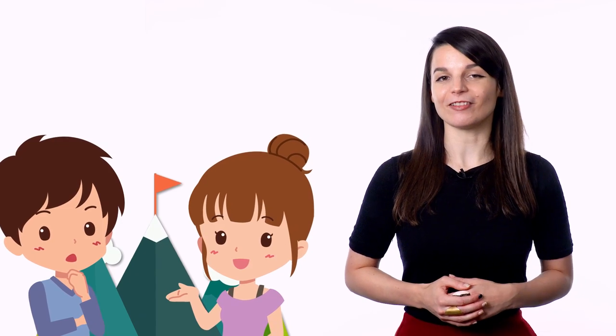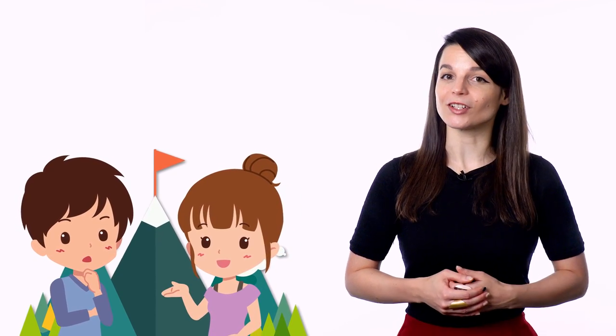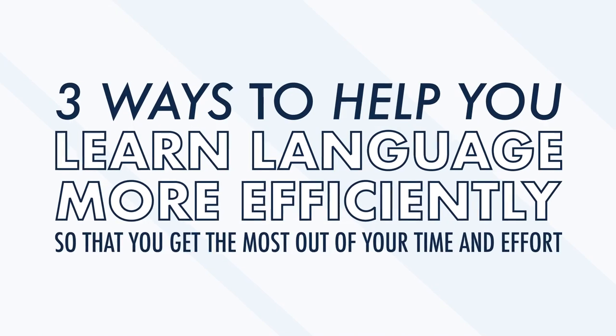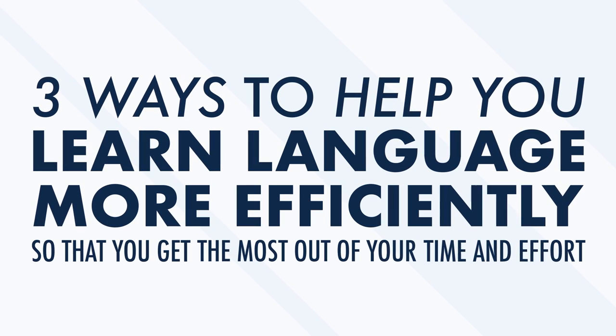Learning a new language should feel like an adventure. There will be plateaus and periods where it feels like you're hitting a wall, but being able to speak with native speakers and have real conversations will help you combat language fatigue. Talking to someone face-to-face in a foreign language is one of the main reasons we start learning in the first place. If you want to learn a language but don't have a lot of time to dedicate to the endeavor, you need to study as efficiently as possible. You probably aren't a language learning expert or a world traveler — you might have school or a job or two. So in this video, we'll give you three ways to help you learn language more efficiently.